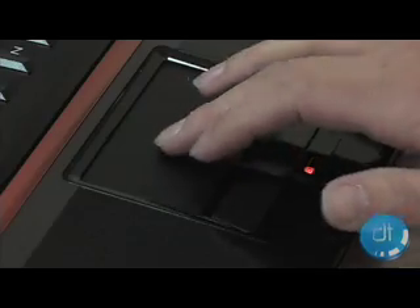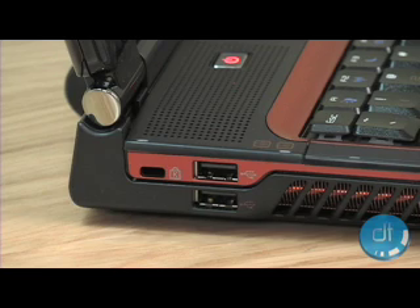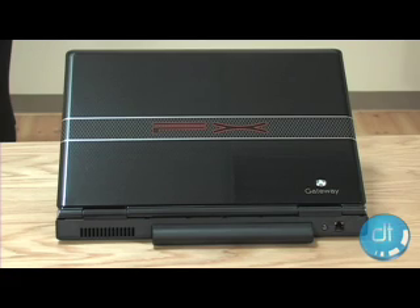The 6860 also features Windows Vista Home Premium running at 64 bits for another speed boost. And it has up-to-date wireless including Bluetooth 2.0 and the new draft-N Wi-Fi compatibility, so it's pretty much set for the future.